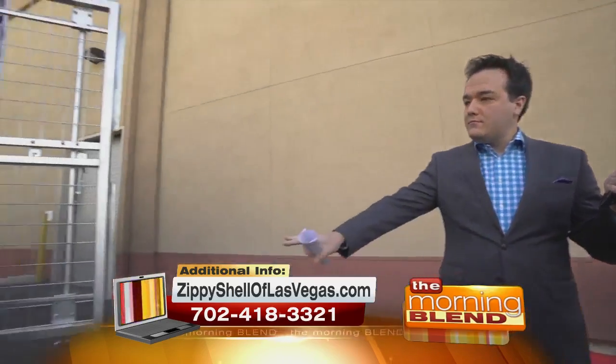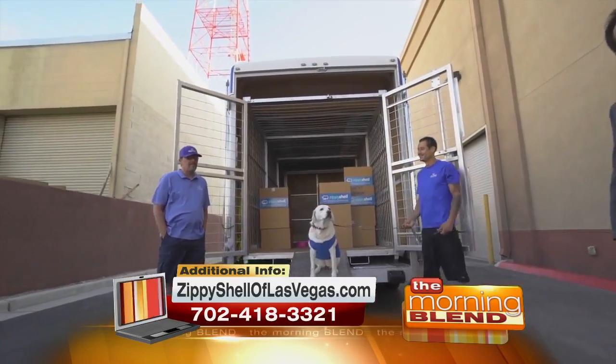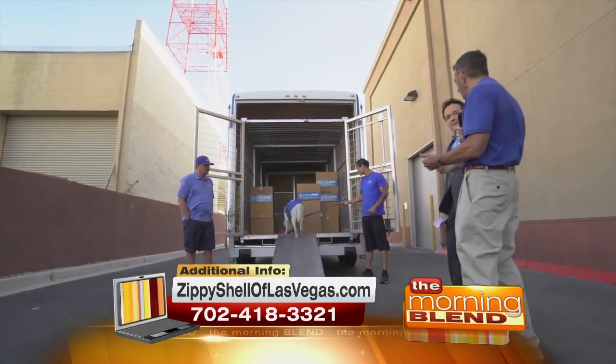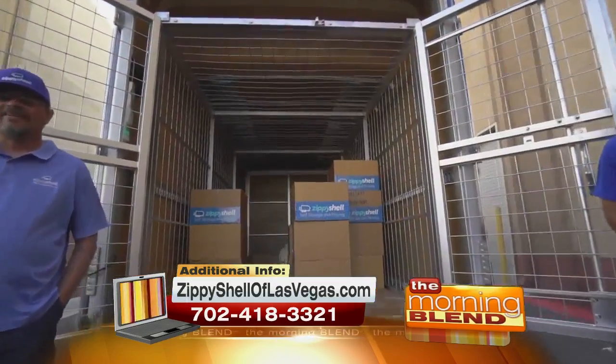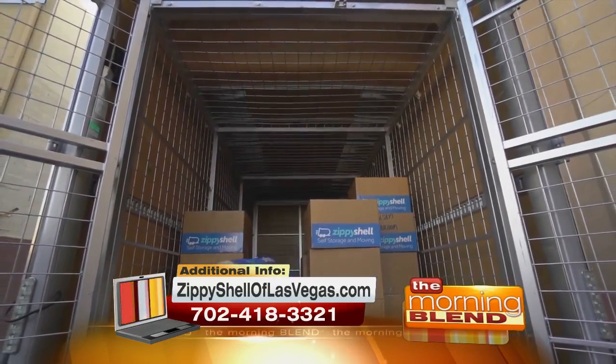Let's say we make the move but we're not ready to move in just yet — is there a way to store the cage somewhere? The cage actually removes from the Zippy Shell. We take a forklift and extract the cage from the Zippy Shell. We have a climate-controlled 27,000-square-foot storage facility in Henderson. Everything gets stored there, 100% climate-controlled, inside, guaranteed.